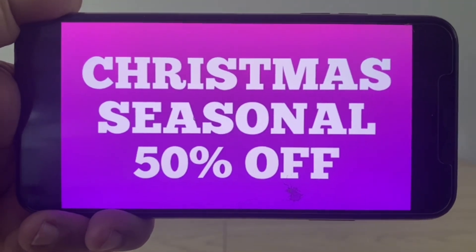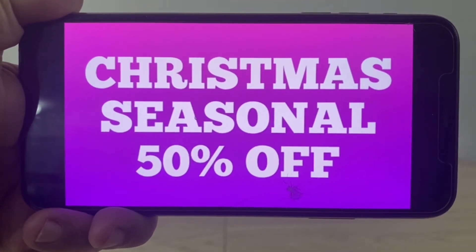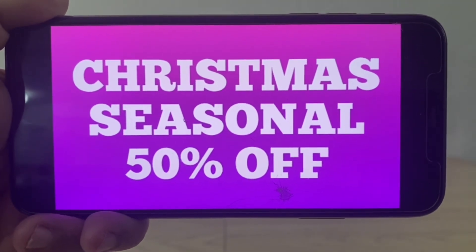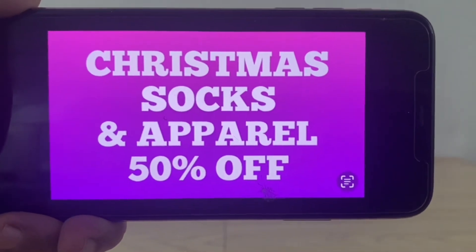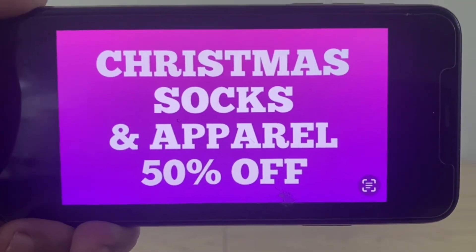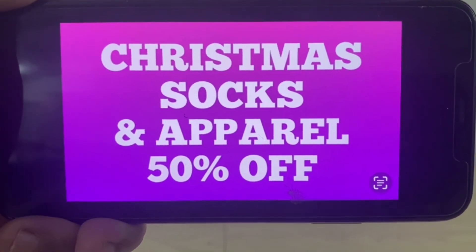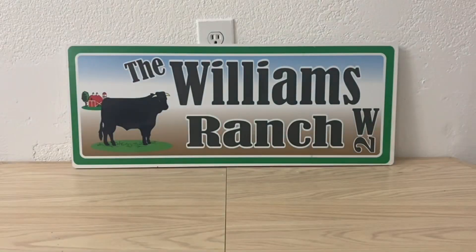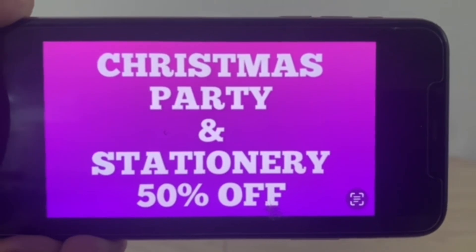The first markdown is Christmas seasonal at 50% off. Ranch fam, please watch this till the end because it is going to be different this year at our local Dollar General. We've also got Christmas socks and apparel 50% off — these usually start at 25%, so Dollar General is starting this markdown higher than usual. And Christmas party and stationery is also 50% off.